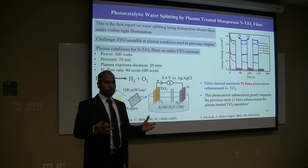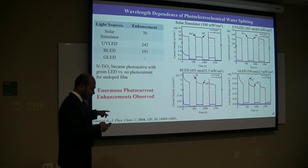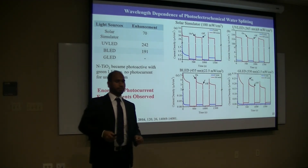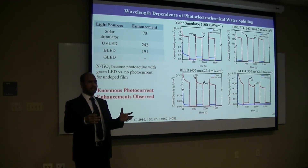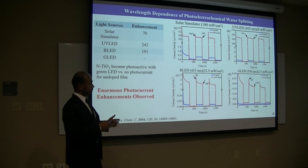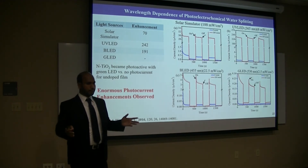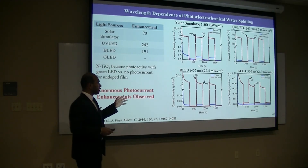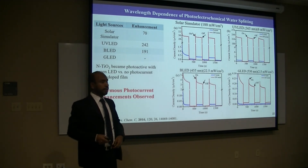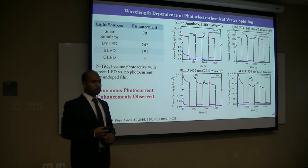We used a halogen bulb, which is a broad spectrum source. But it is important to understand the material's photo-response under wavelength-dependent conditions. So we used different light sources: solar simulator, UV LED, blue LED, and green LED with distinct wavelengths. Under all those light sources, the doped titanium shows higher photocurrent compared to undoped titanium. The enhancements observed were 70 times under solar simulator, 242 times under blue LED, and 191 times under another blue LED condition — showing enormous photocurrent compared to undoped titanium.